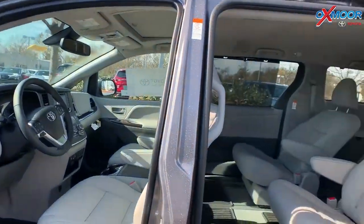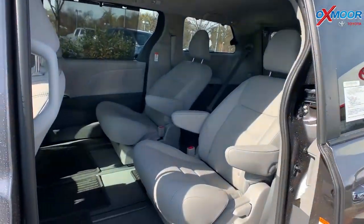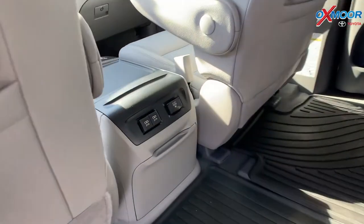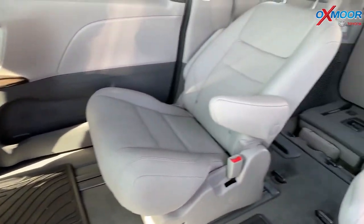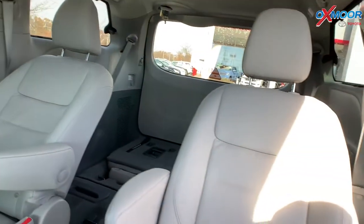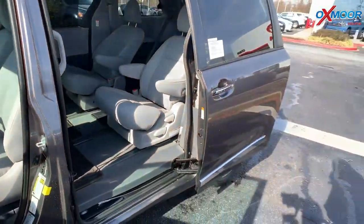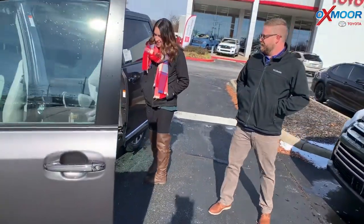Automatic sliding rear doors. This one has all-weather mats that you can put in there. Leather captain's chairs here in the center — and actually when you have the all-wheel drive, it's always going to be captain's chairs in the center, so easy to get in and out. You can fit all your relatives, Christmas gifts, turkeys, everything — whatever you've got to put back here, it'll fit.